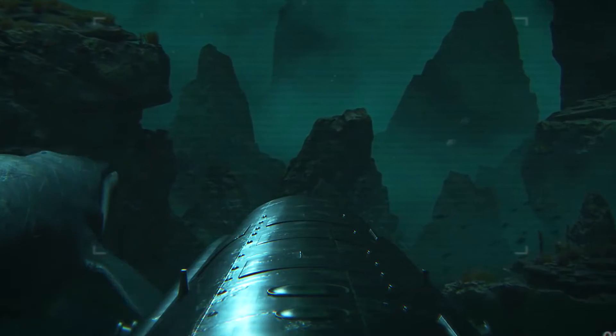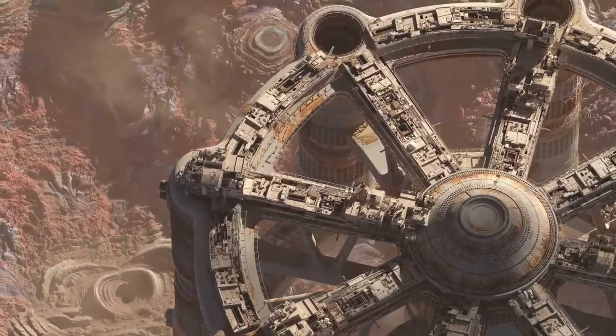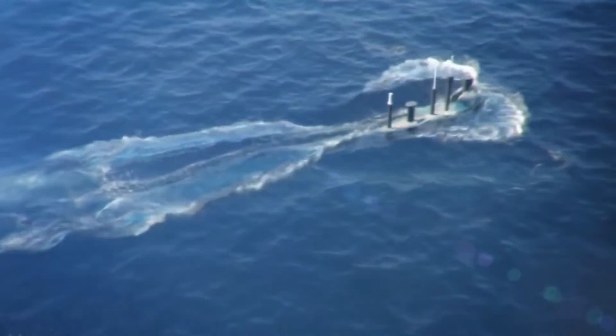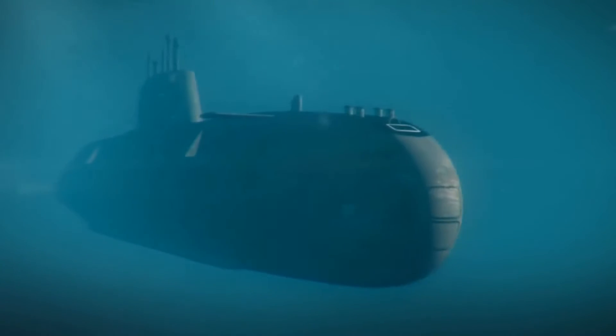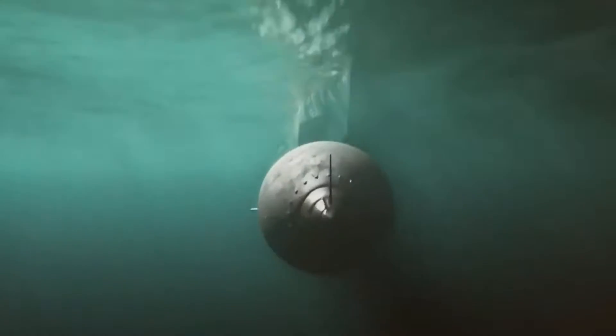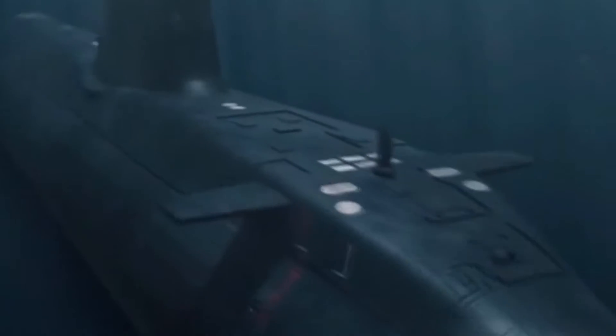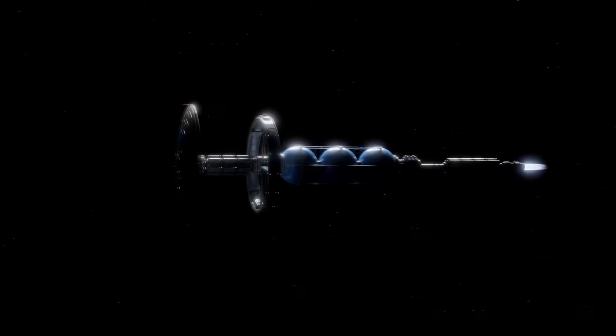Traveling through uncharted spaces, be it the dark depths of the oceans or the vastness of space, is astonishing. But can the principles that drive submarines in the crushing depths of Earth's oceans also drive them among the stars? That's the question at the heart of our study today.